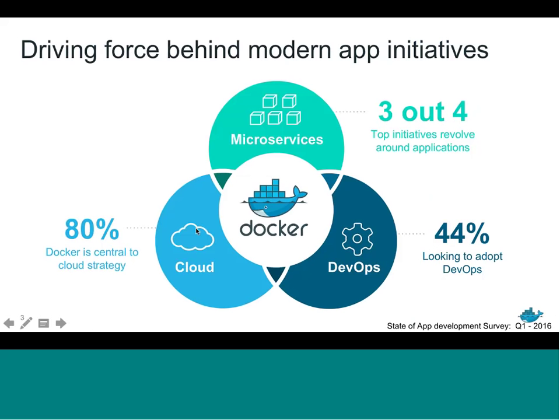When you look at the key initiatives taking place within the enterprise today, three really stand out. You have the whole move to cloud — 80% of folks view Docker as central to their cloud strategy, based on findings from our State of Application Development Survey. Another finding was microservices: about three out of four participants said it was one of their top initiatives, taking monolithic applications and breaking them down into microservices. And then you have DevOps, which is really this cultural shift and breakdown of the barrier between developers and IT operations teams.